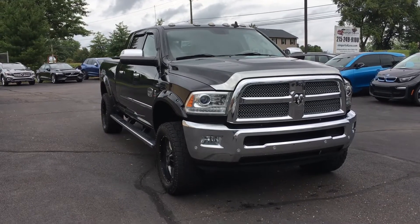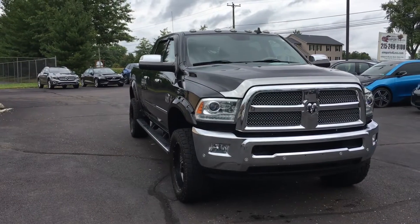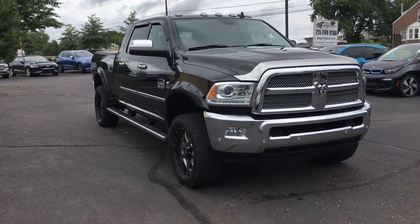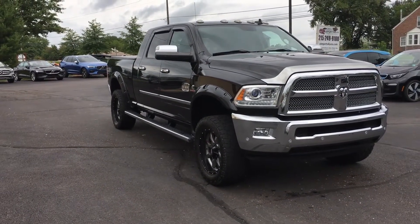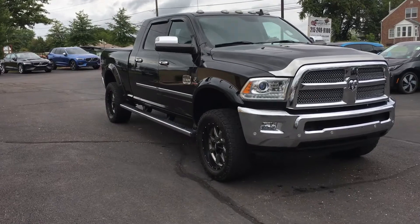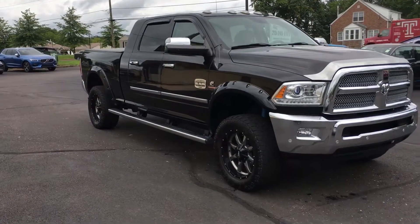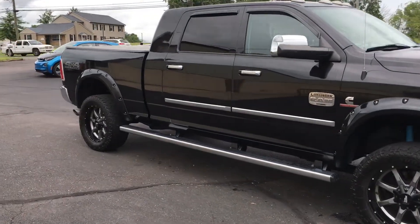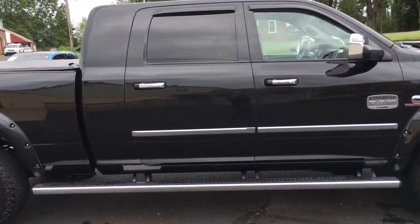Hi, it's George again over at E-Imports for Less, here today filming a short video about a truck that we've got available for sale. This one will be live out there on the website today at some point. What we've got here is a pretty special rig. This is a Ram 2500 four-wheel drive — it's the big four-door — and it's a Laramie Longhorn loaded up with a Cummins turbo diesel in it. This truck was over $74,000 new. You can see a full breakdown of that window sticker at E-Imports.com.